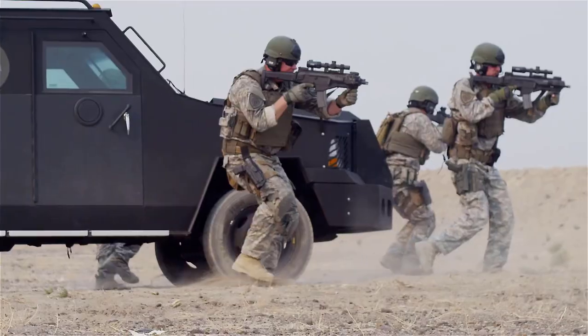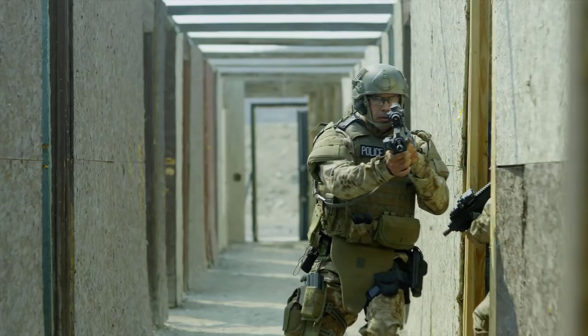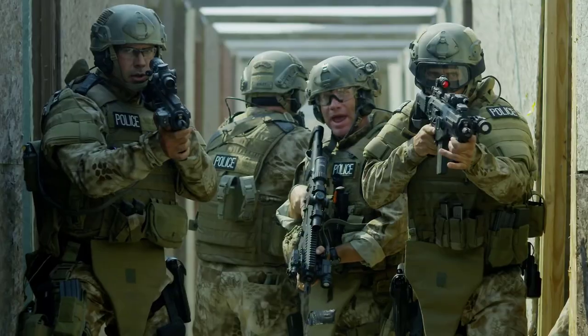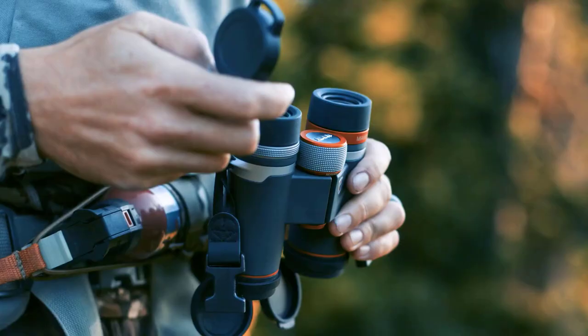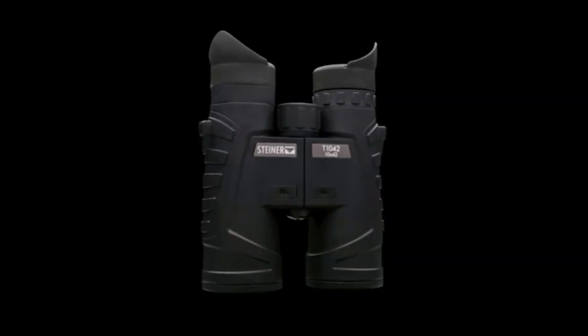Getting the right tactical gear helps ensure you are safe, prepared, and ready for anything. When looking for tactical gear, you should focus on what you need and what you like. Tactical binoculars are an excellent example of this because they have many uses and many different types to choose from.